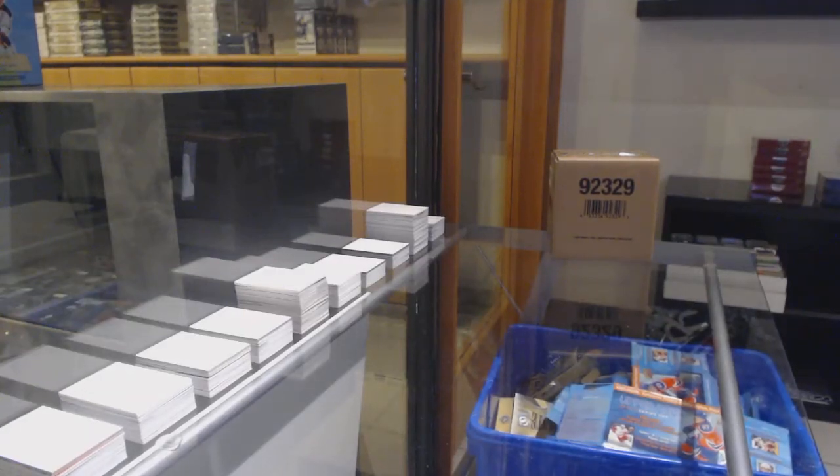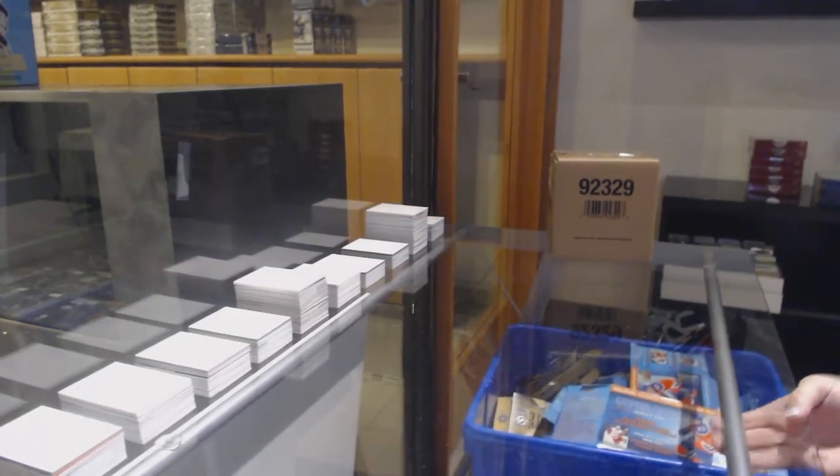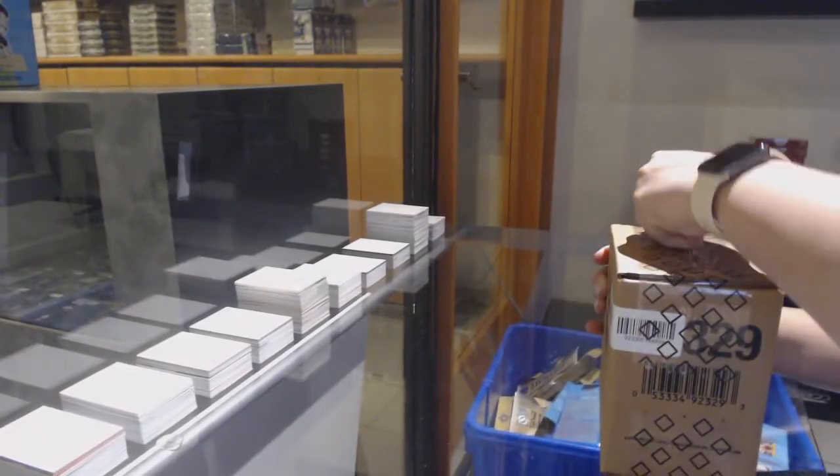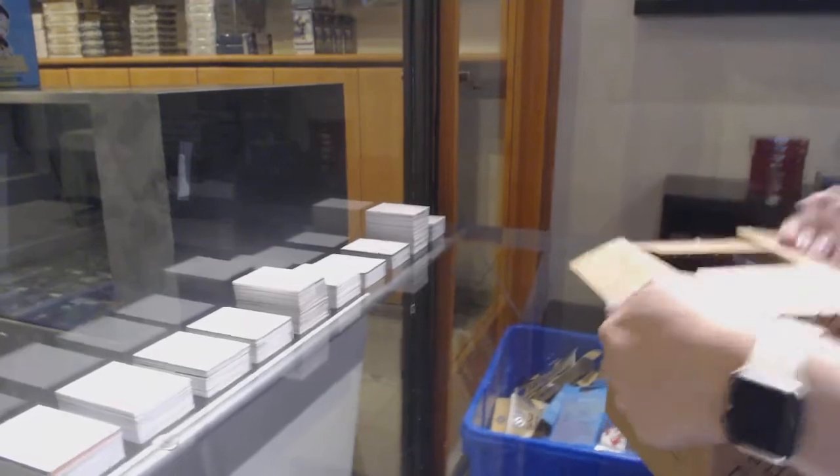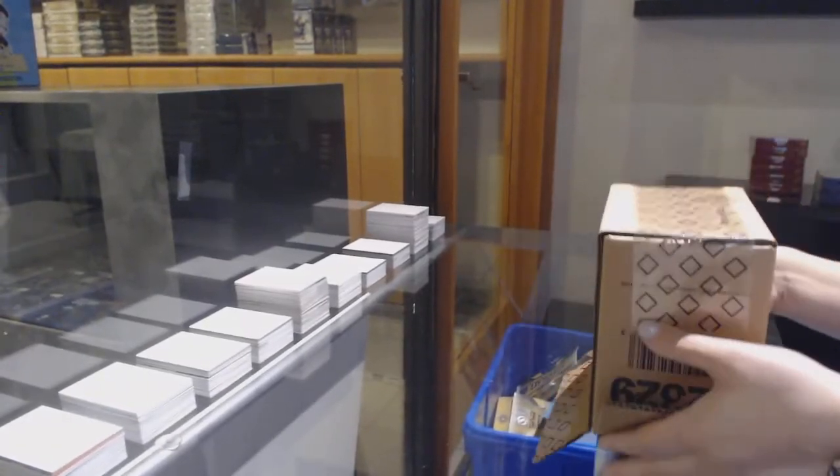Starting off the fancy group break #12,257, we've got the 5-box case break of 1920 Black Diamond. Best of luck, folks.